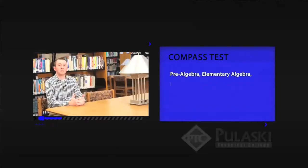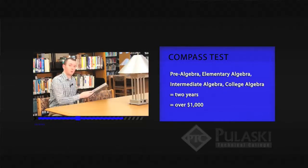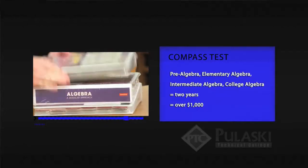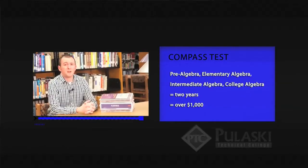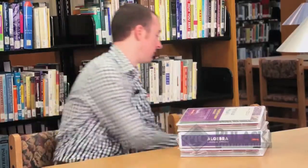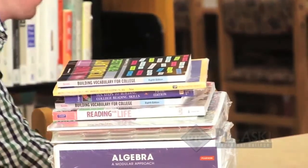If your math scores place you in the lowest level of math, then you start with pre-algebra skills. You'd first start with pre-algebra, then go to elementary algebra, then intermediate algebra, then college algebra. That's two years just to get to your college level math. Taking extra developmental classes costs more money — just these three developmental classes would cost $1,000 in extra math classes, not to mention if you have to take reading or English.